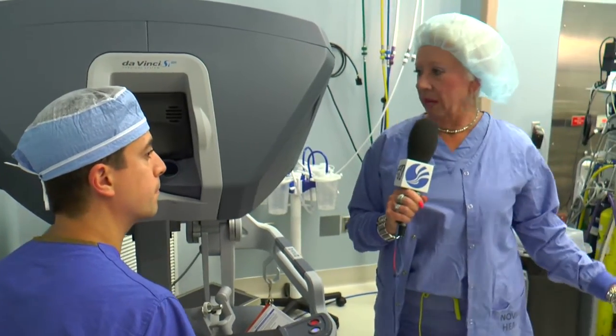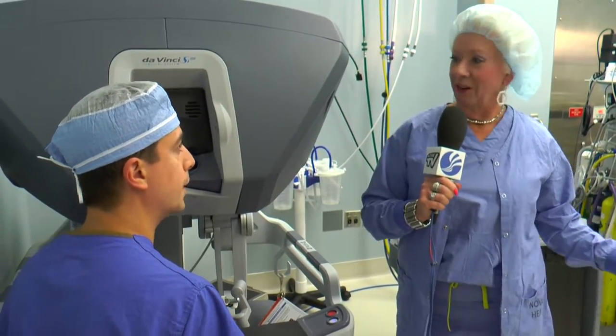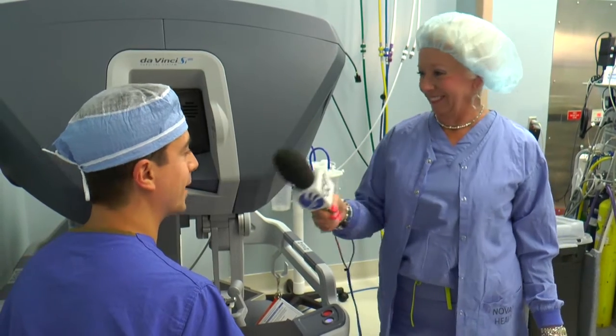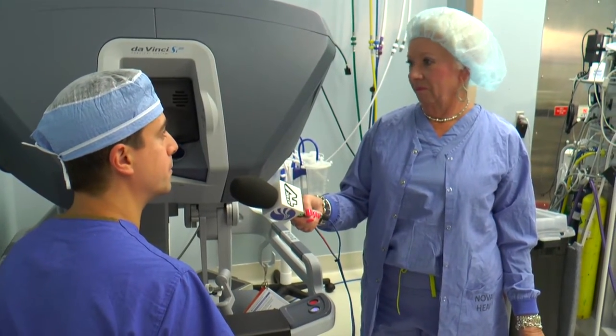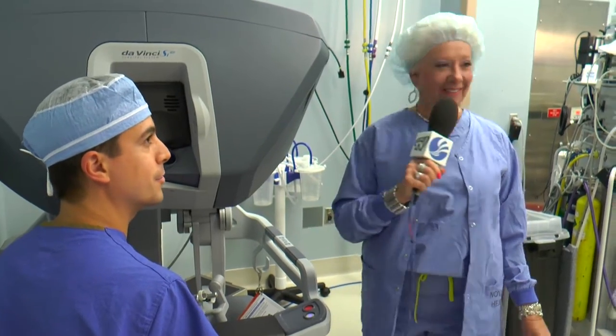The staff is around the patient though — the patient is attended to at all times by other staff. Yes, typically there are three or four providers around.